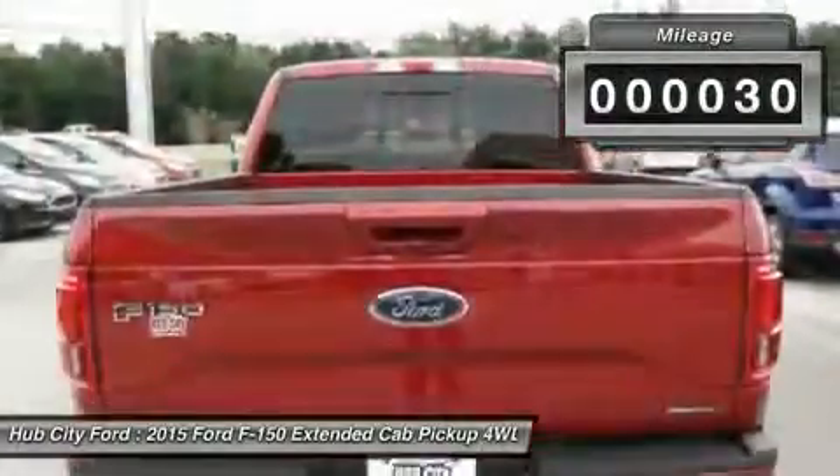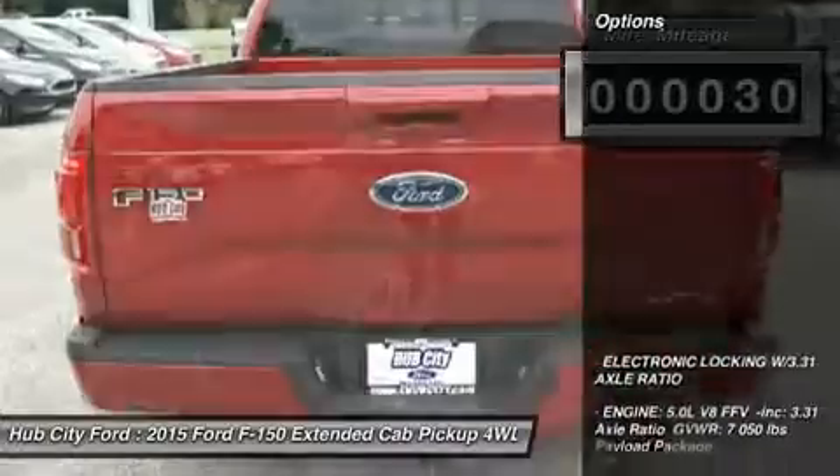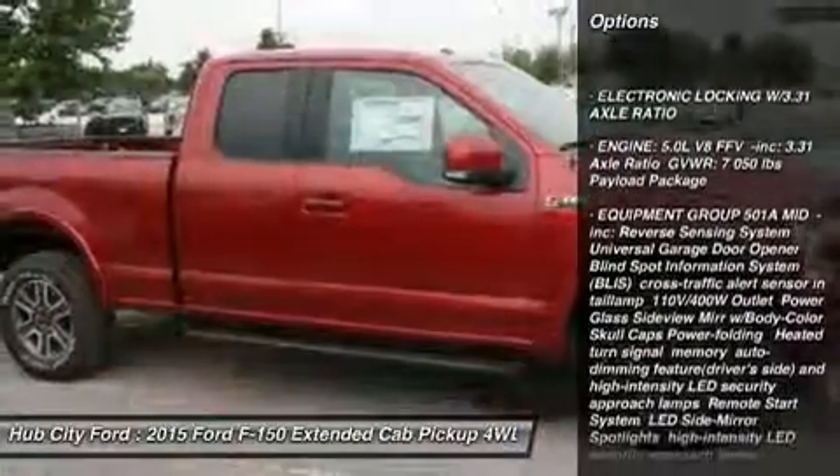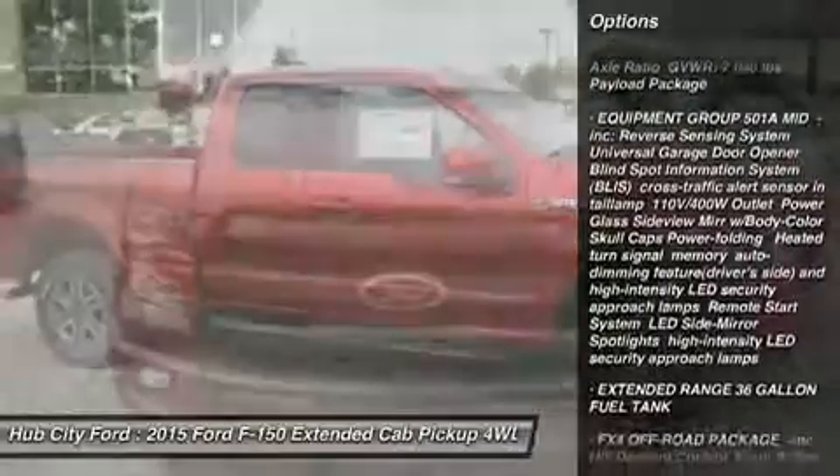This vehicle has less than 100 miles. Here are some of this vehicle's great options: tow hitch, steering wheel audio controls, anti-lock braking system, Bluetooth.